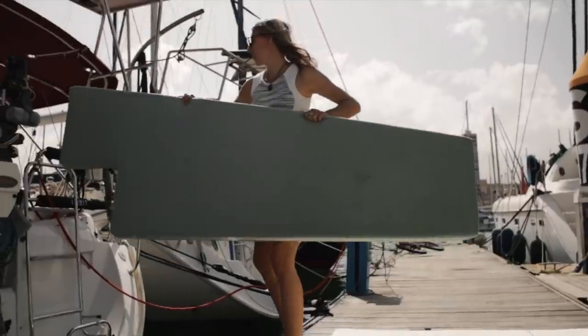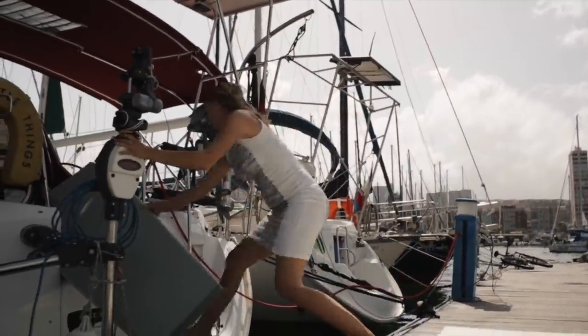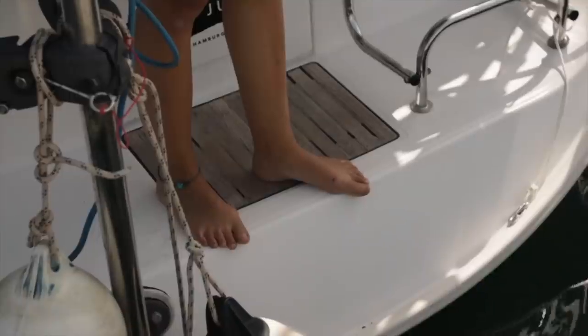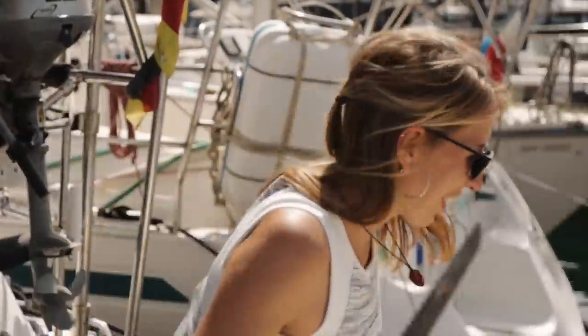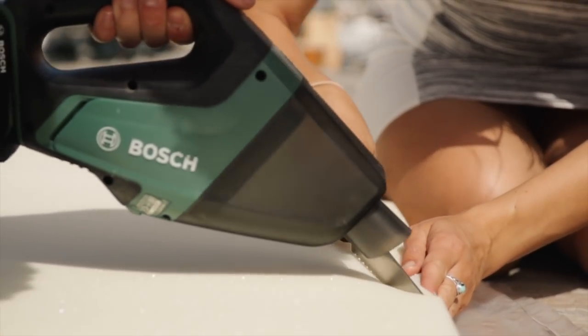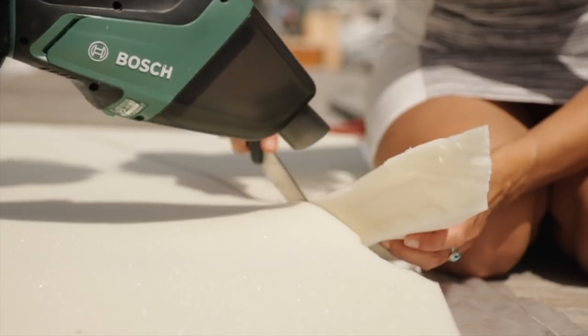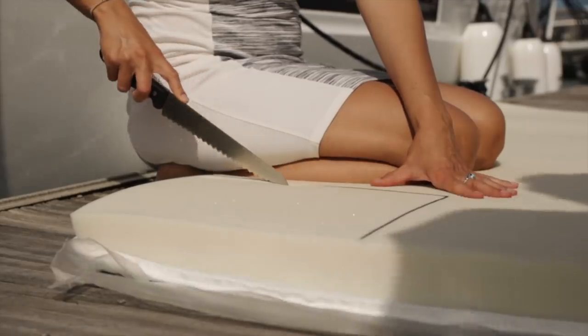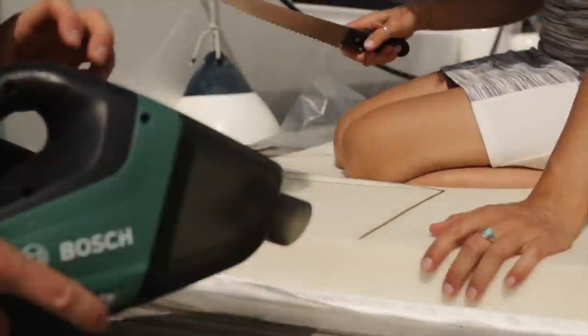With the shape drawn onto the foam, we cut the foam to size with a bread knife and try to not mess up. Using a long bread knife works best and minimizes foam floozies, which we suck up with a vacuum.